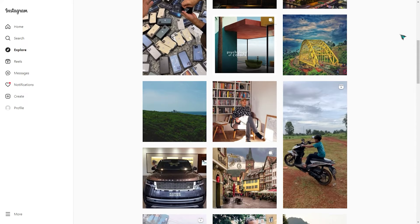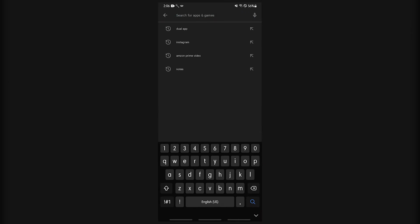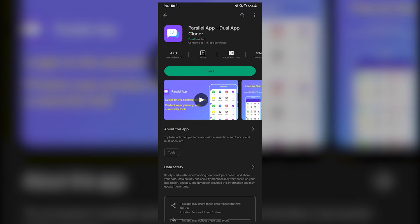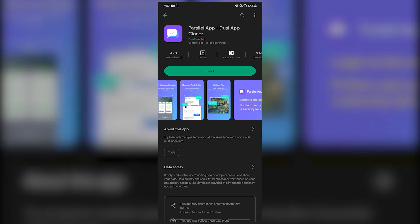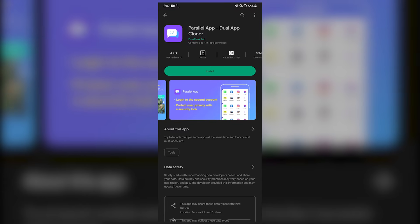Fix number five: disable third-party apps. Using a third-party app is another way to access your Instagram account on an Android device. These apps provide capabilities not available in the official app, such as signing in with multiple Instagram accounts or customizing the look of your newsfeed. However, they can occasionally create Instagram bugs, so try disabling or uninstalling these suspicious apps.